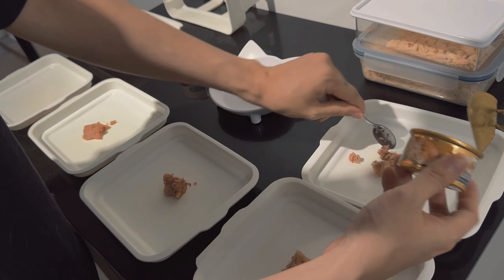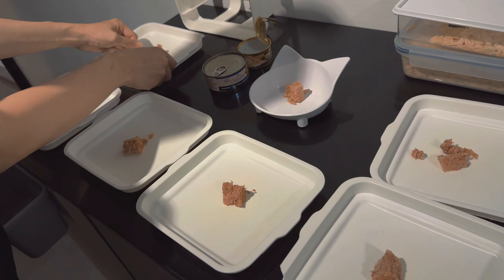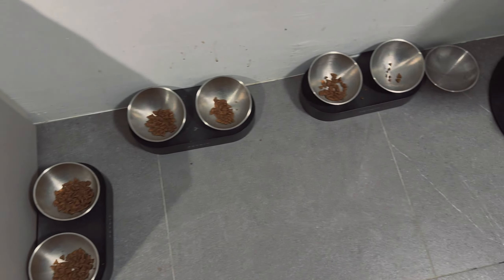If you are wondering why only two cans to share among the seven cats - the reason is we tried with three cans and there's a lot of waste. They cannot finish; they try their best to finish it and then they vomit all the food out. And also we have free flow kibbles throughout the day.